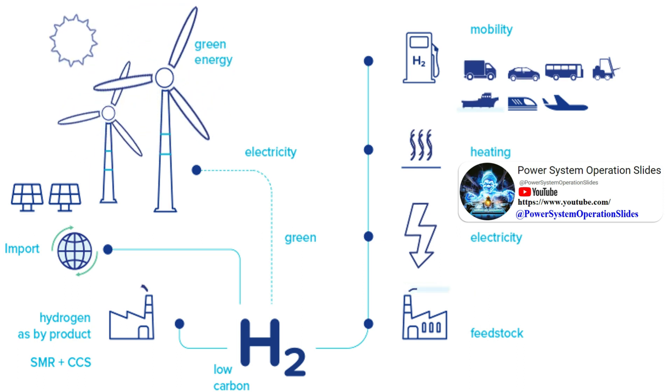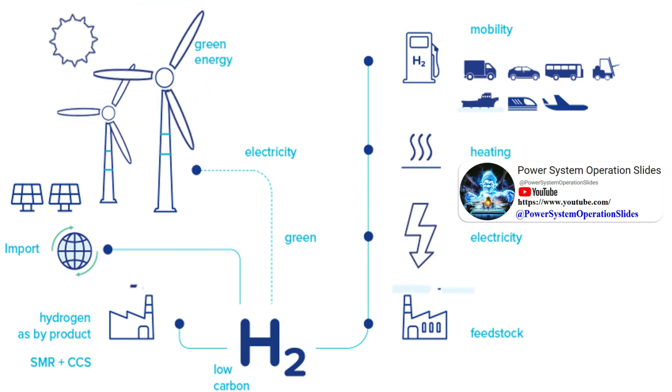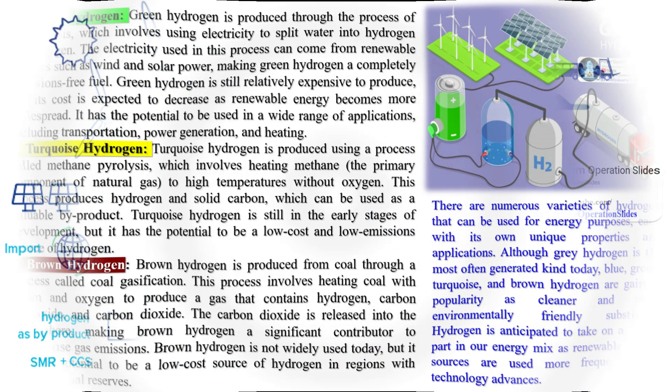Green Hydrogen is produced in a climate-neutral manner, typically through the electrolysis of water using renewable energy sources like wind or solar power.